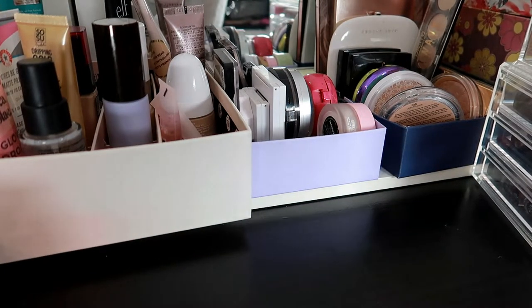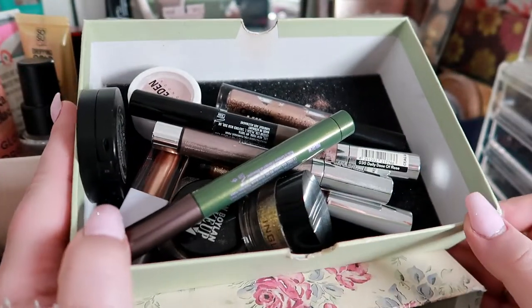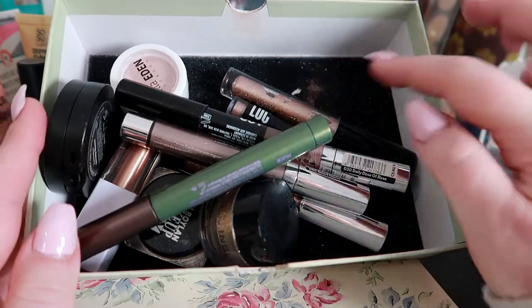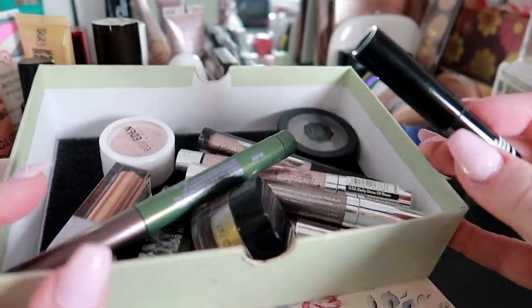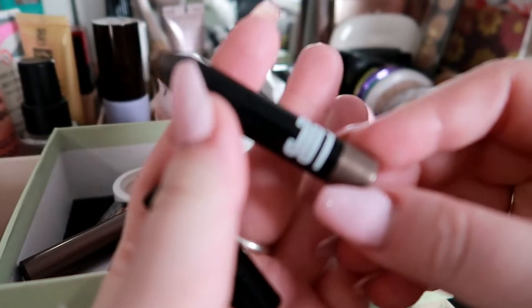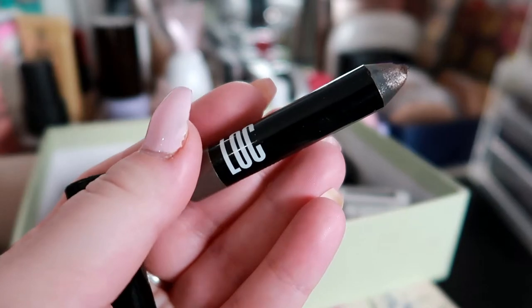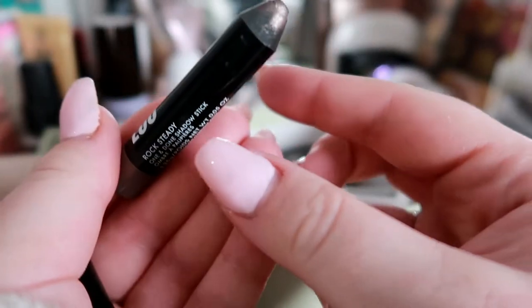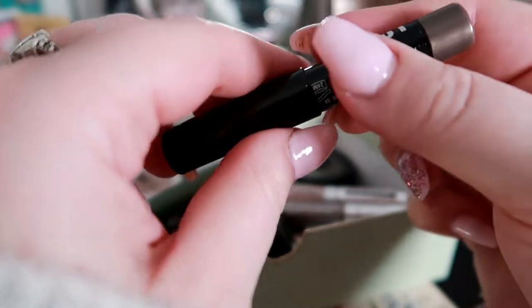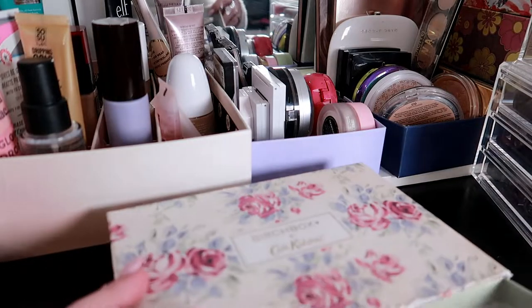I do want a liquid shadow just to kind of play around with. I'm going to do this one — I haven't done this one in a while. This is the LOC Rocksteady Crayon. It's a beautiful kind of taupey sort of shade. It's gonna be absolutely perfect for Christmas and New Year's and December in general.